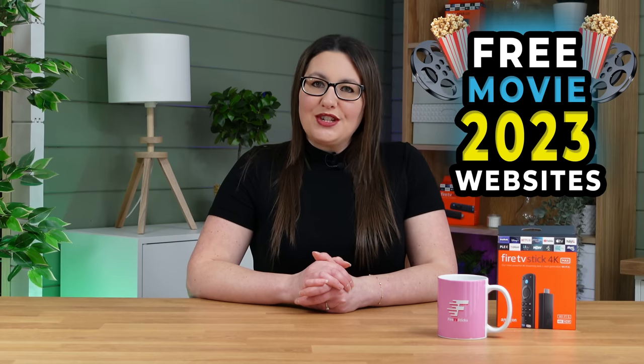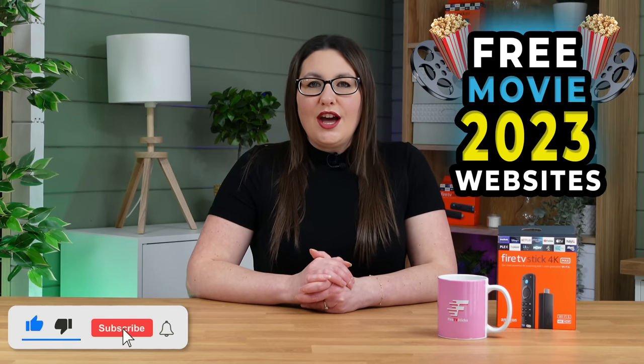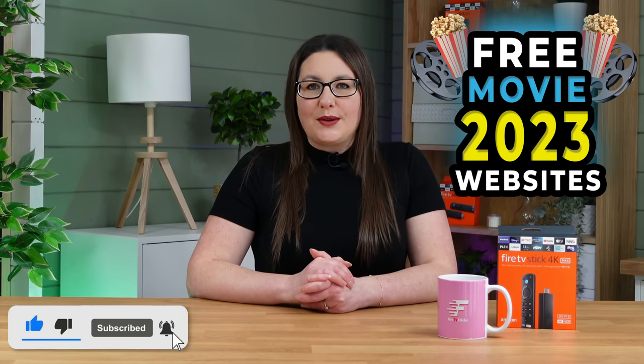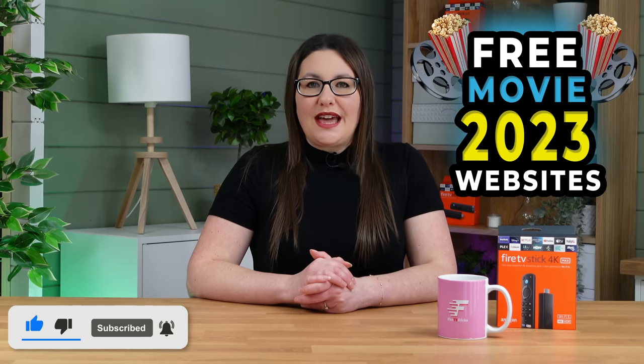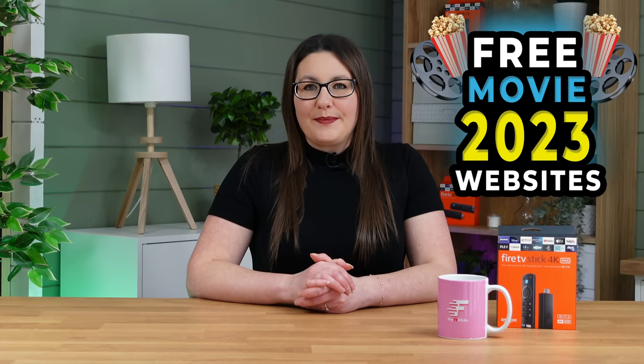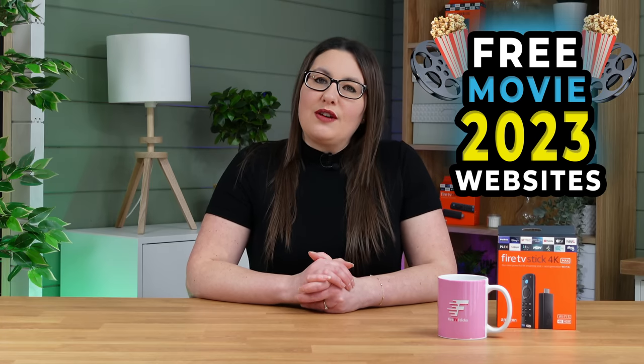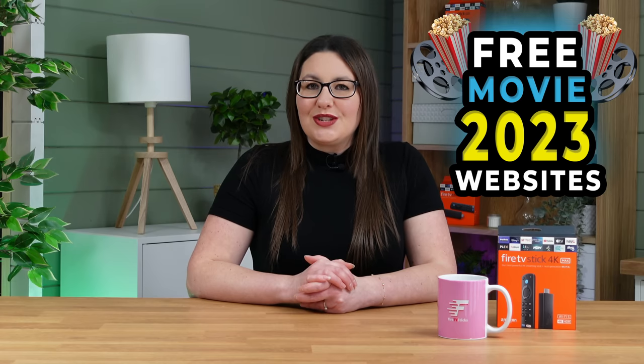As always, thank you for watching. If you enjoyed this video, don't forget to hit that thumbs up button, comment and subscribe to my channel, making sure that you turn on notifications so you don't miss out on any of my latest releases. These small actions from you make a big difference to me and help improve how YouTube recommends my videos to potential subscribers.